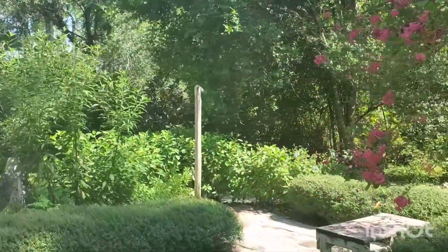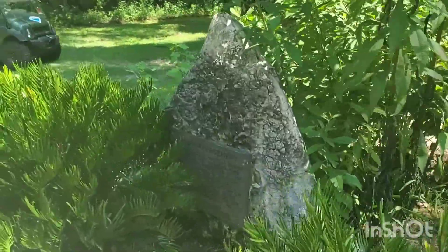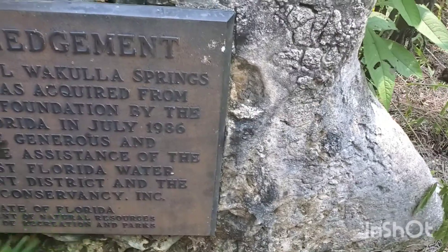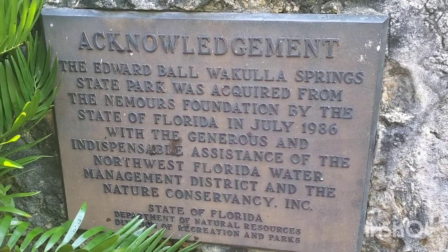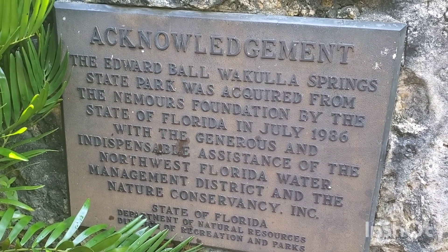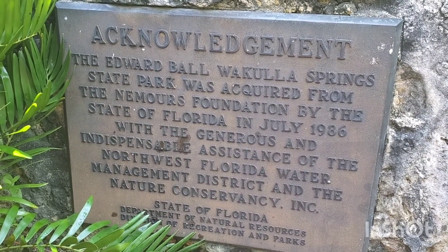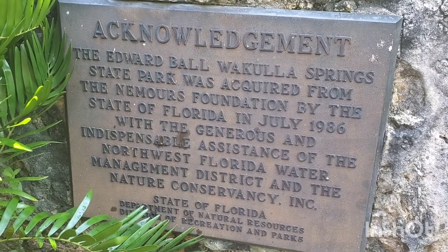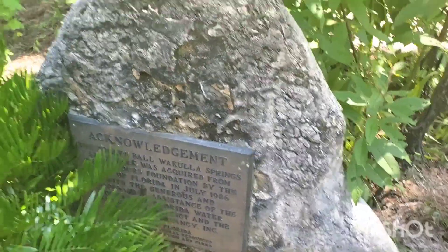Here's one of the showers, and I found this plaque by accident. It gives you an idea of how this place came about: 'The Edward Ball Wakulla Springs State Park was acquired from the Nemours Foundation by the State of Florida in July 1986, with the generous and indispensable assistance of the Northwest Florida Water Management District and the Nature Conservancy.' — State of Florida, Department of Natural Resources, Division of Recreation and Parks. There's a little history on that.